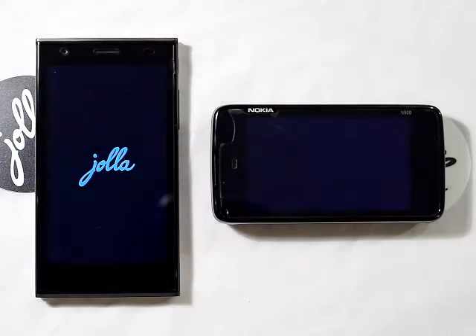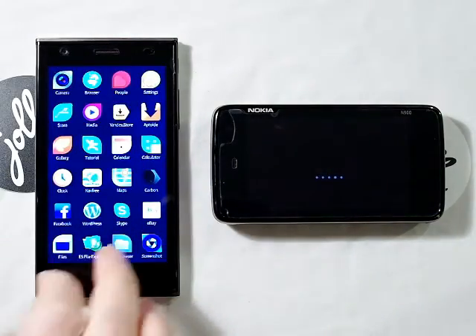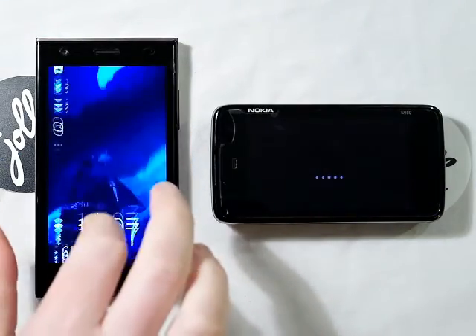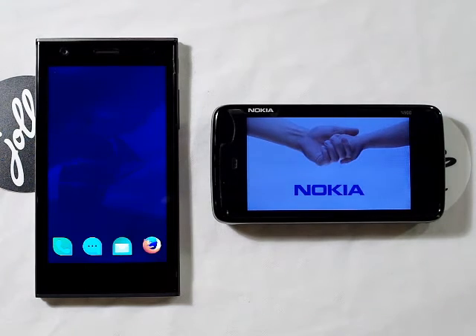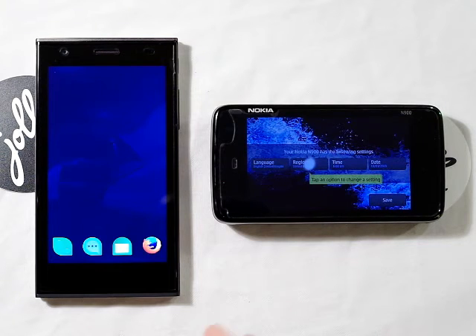In all the videos so far, the Jolla has been the quickest. Not that it's a competition between these two, of course. And the Nokia N900 is running much older hardware. And the Jolla is loaded. There we go. All very quick and no delays. And there, the N900 creeping up and is coming up to the load screen.